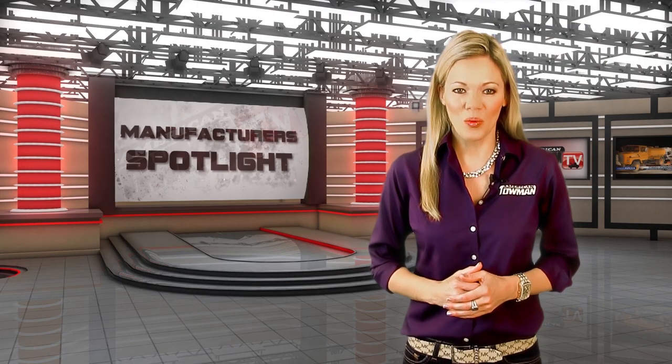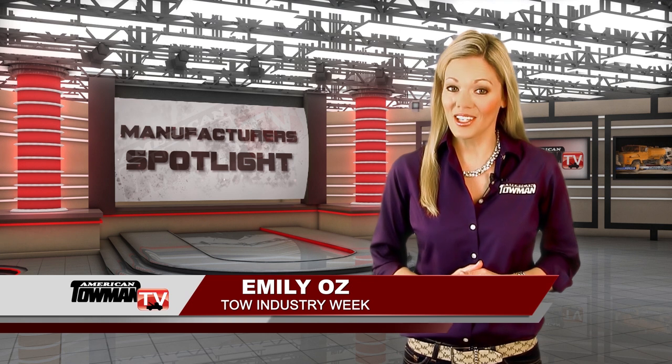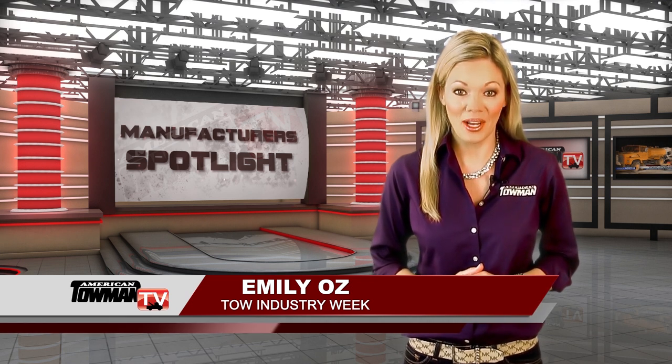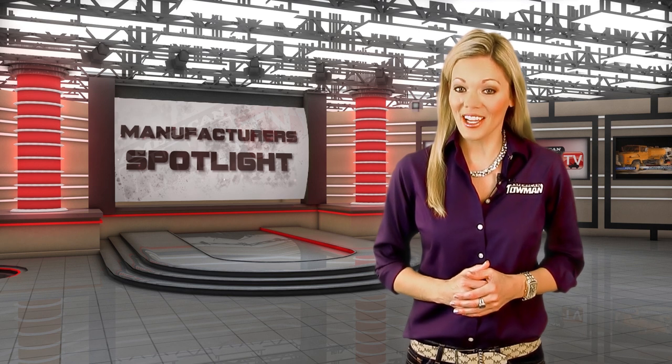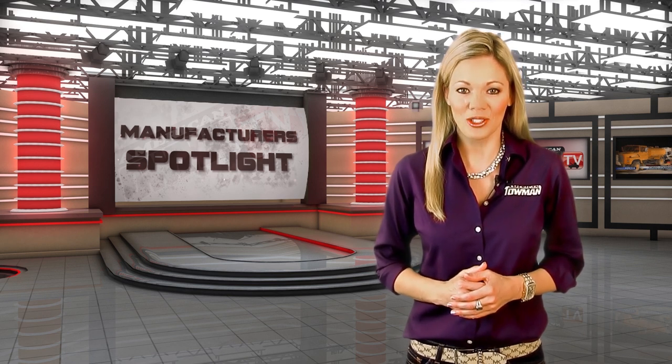Welcome to Tow Industry Week. I'm Emily Oz. Let's take a look at the 2019 American Towman Exposition, where we see the latest in record technology in our manufacturer's spotlight.